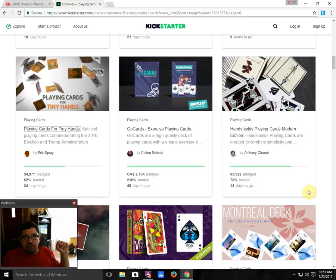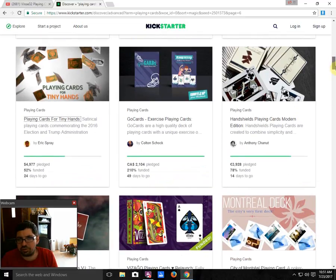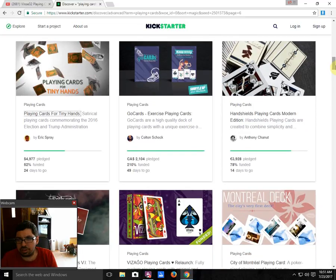Next up, we have Go Cards Exercise Playing Cards Final from Colton Sucks, which is funded and well-funded with 49 days to go. It's an interesting deck — the back design is not great, but the faces are kind of interesting. Then we got Hatchel's Playing Cards from Anthony Tanute, it is 78% funded with 14 days to go. Not bad — it is fairly standard but not bad, and it looks like it's going to fund, so that's good.